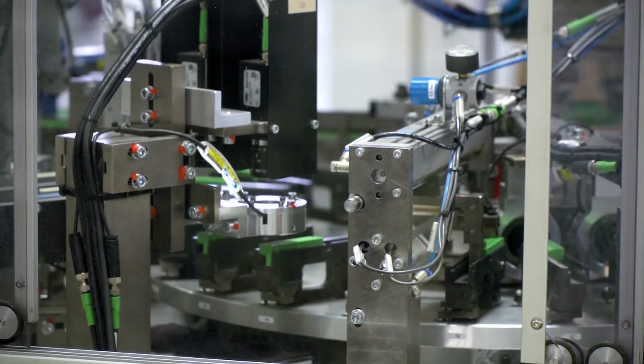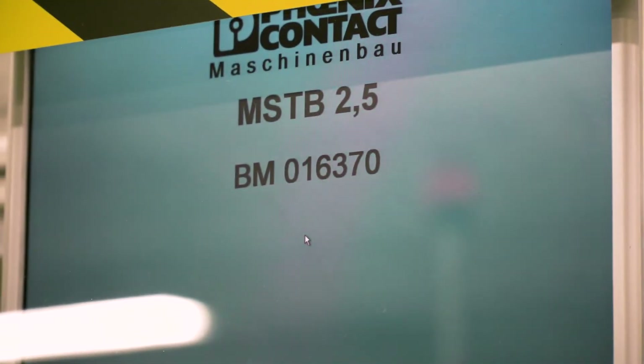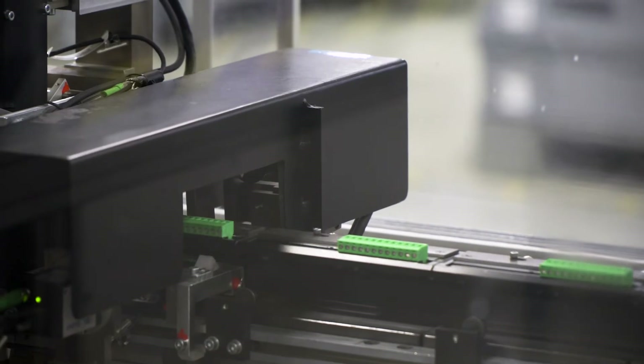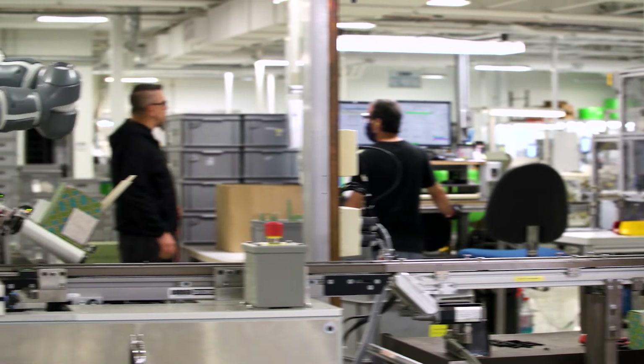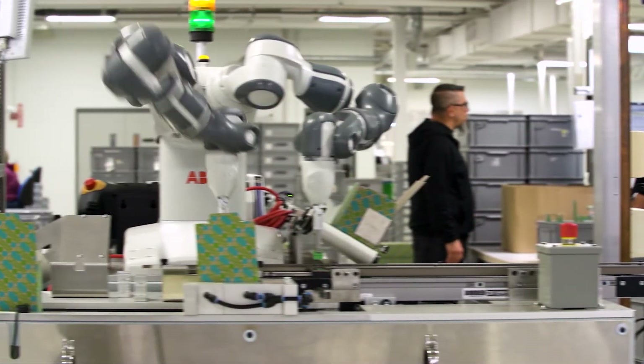Here you can see assembled MSTB 2.5 plugs exiting our automated assembly machine via an outfeed conveyor track. Grippers on the UMI cobot pick up the plugs, reorient them, and place them into the bottom of the box.